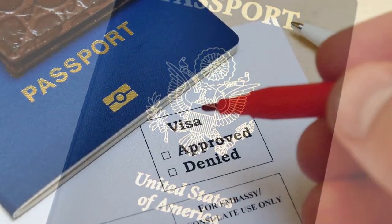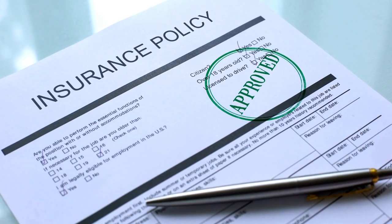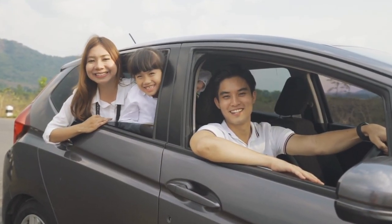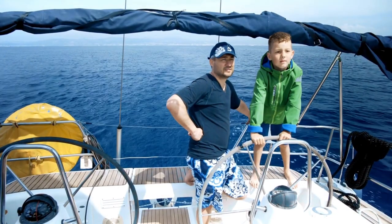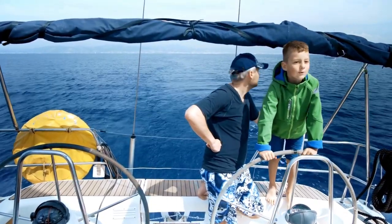Tip number ten: don't forget travel documents. Last but not least, double-check that you have all your travel documents, including passports, visas, travel insurance, and any necessary reservations. Keep them in a safe and easily accessible place.